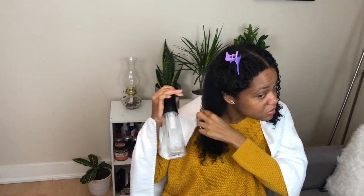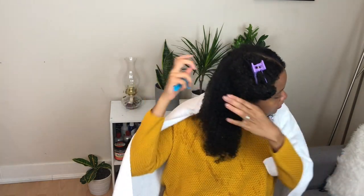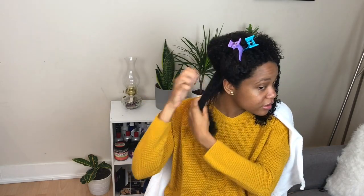As per usual, I will section my hair into multiple sections, then wet each section with just water. For this hairstyle — specifically for a wash and go — I want to make sure that my hair is very, very wet. Now I'm adding the leave-in conditioner and being quite generous with it.